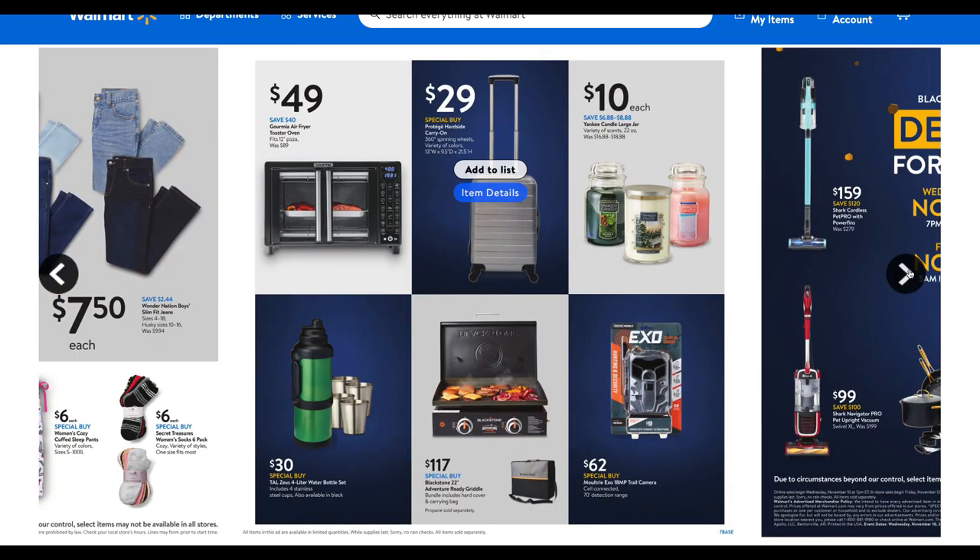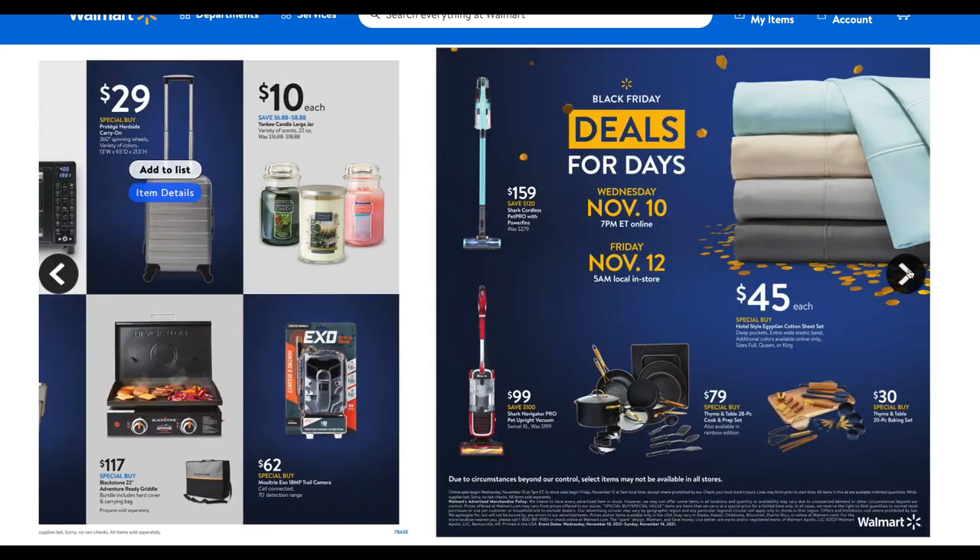The Air Fryer Toaster Oven is a good deal at $49. And if you need a carry-on, check out that carry-on for just $29 — it has 360-degree spinning wheels and comes in a variety of colors. The Yankee Candles at $10 are a hot deal; those are 22-ounce, definitely some savings if you're looking for teacher gifts, housewarming gifts, or something to bring to Thanksgiving or Christmas. We've got the water bottle set down there too — some good stuff to look forward to.